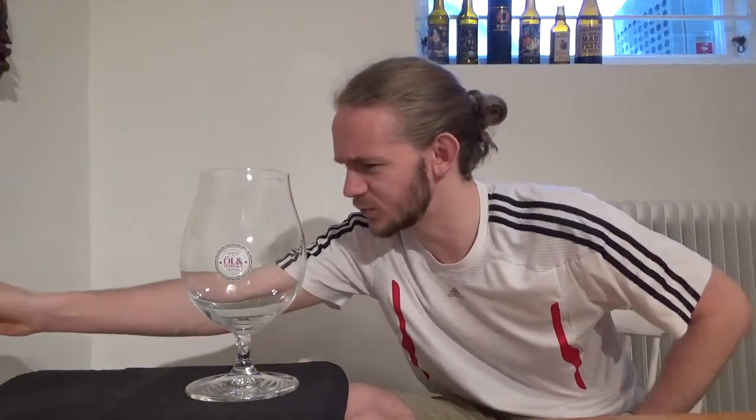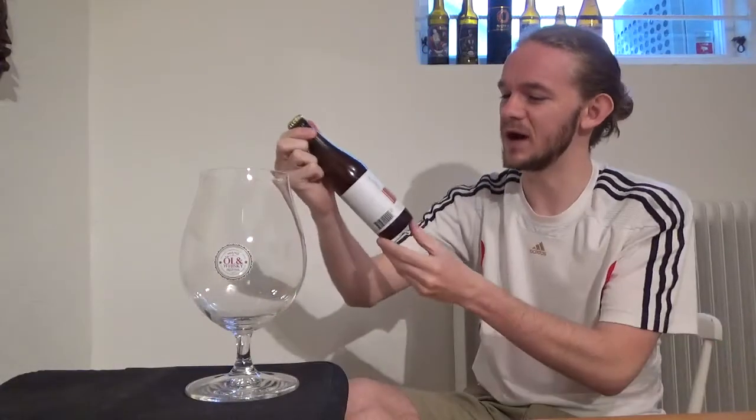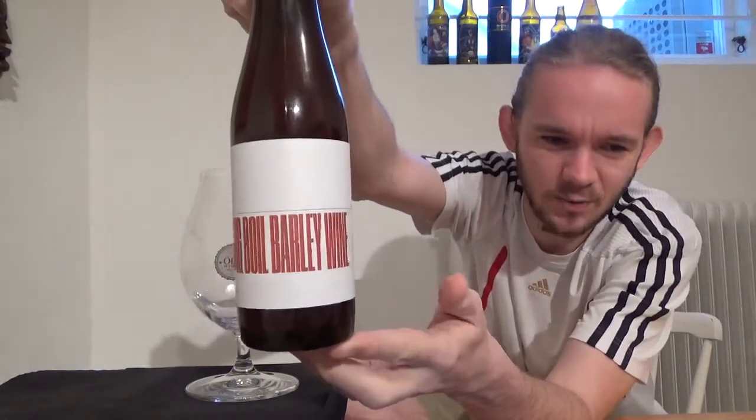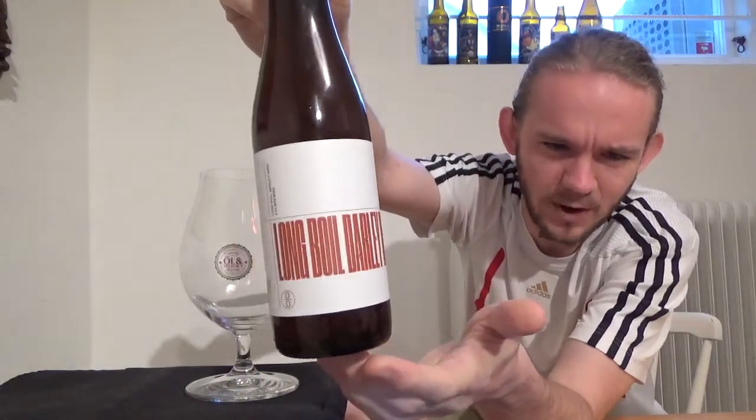Hi guys, James at Rampant Lion Reviews again for you today with another beer review. For this one we are going to head up to Gothenburg once again, or Jutubor as you would say in Swedish of course. We are returning to a brewery with quite a good reputation, so we are going back to OO Brewing and this time we are trying their Long Boiled Barleywine.